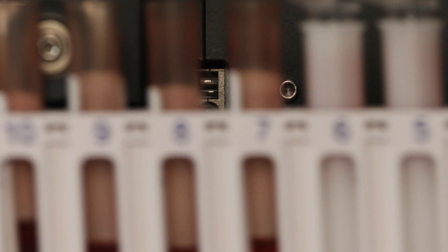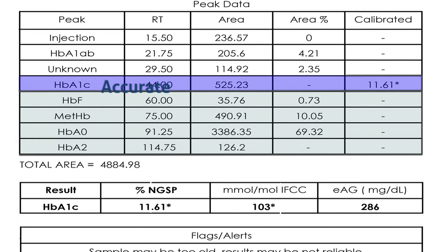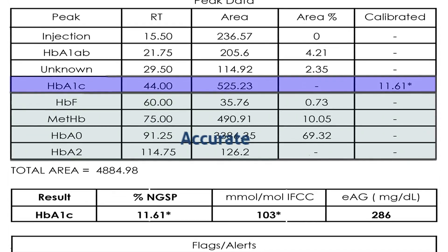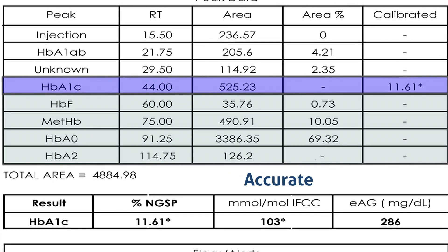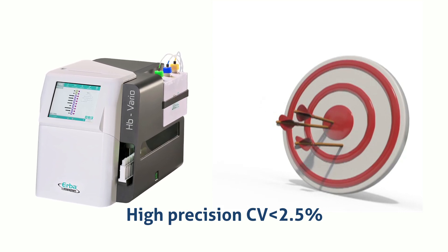Minimal interference from labile A1C, HbF, HbS, HbD, HbE, and lipemia. High precision value with a CV of less than 2.5%.